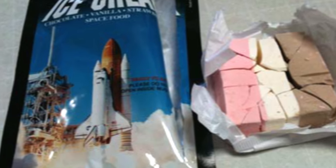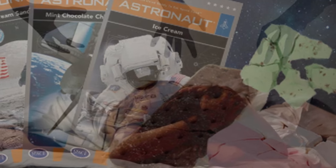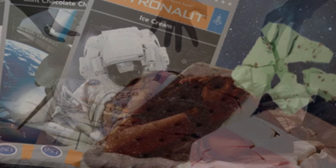The Neapolitan flavor was one of the favorites among astronauts. However, the lack of nutritional value doesn't make it the best thing to stock up on, and it should only really be eaten on special occasions to boost morale.